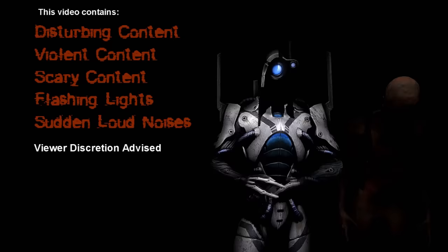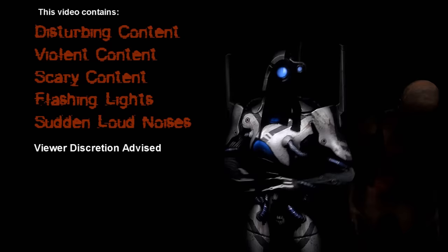This video contains disturbing content, violent content, scary content, flashing lights and sudden loud noises. Viewer discretion advised.